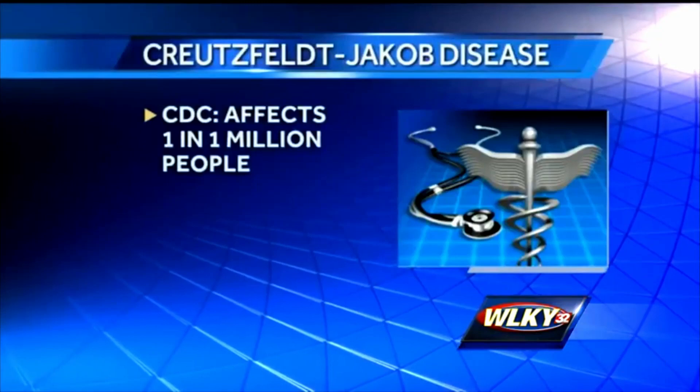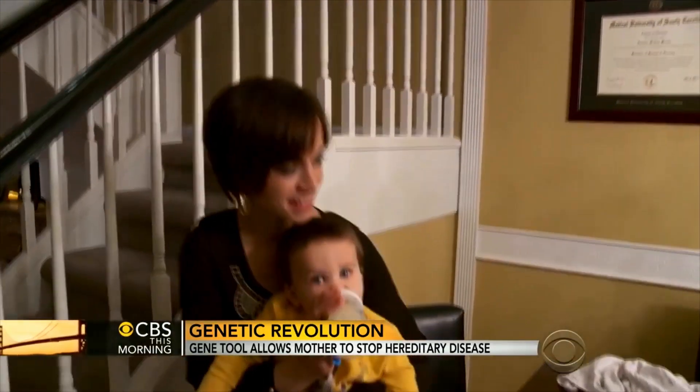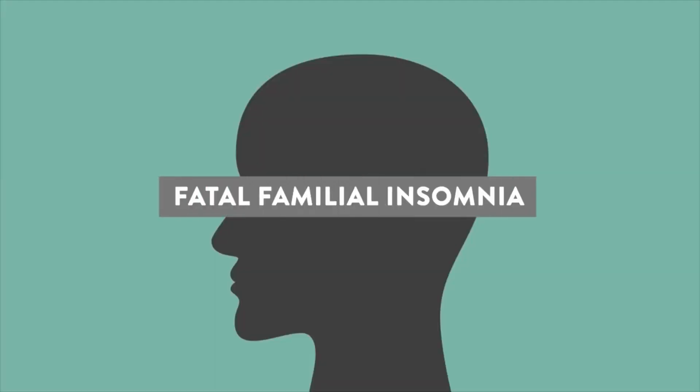Creutzfeldt-Jakob disease, or CJD, is one form of prion disease. Another is Gerstmann-Straussler-Schenker syndrome, which we shorten to GSS. And there's also FFI — fatal familial insomnia.